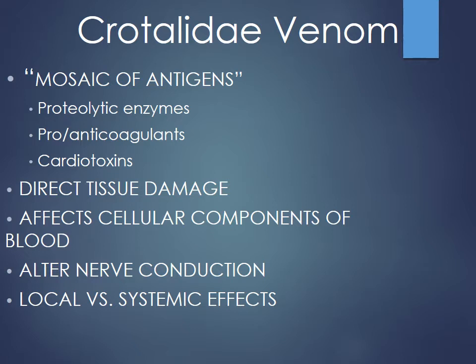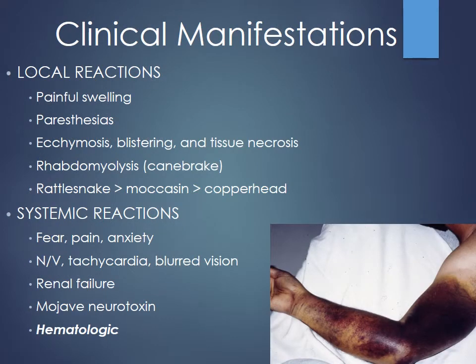Some snakes like the Mojave rattlesnake found out west have a neurotoxic component causing paresthesias and numbness. It's important to distinguish between local and systemic effects — both inform whether to use antivenom. Local effects include limb swelling and ecchymosis. Systemic effects include coagulopathy: PT/INR goes up, PTT goes up, platelets go down, and fibrinogen goes down. Monitor for abnormal trends — a drop in platelets by a hundred points is significant.